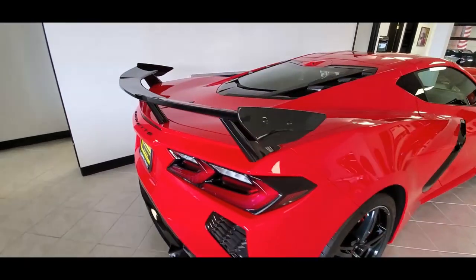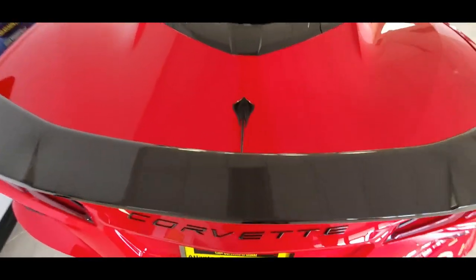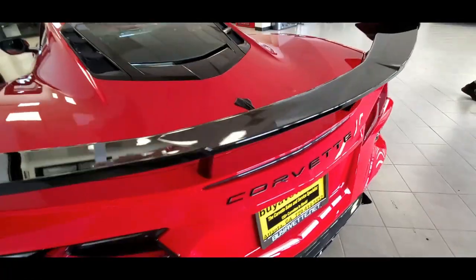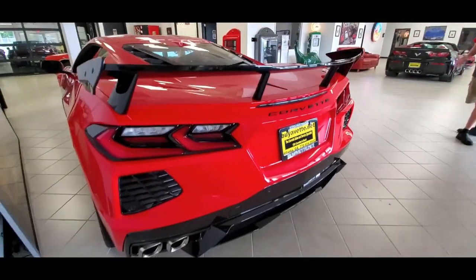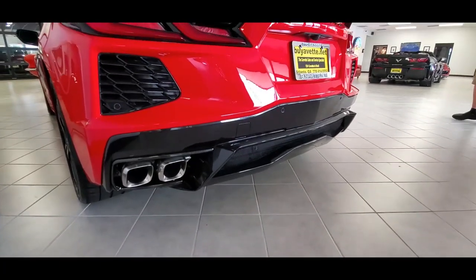You're going to love this car. It's available today here at BuyAVet — you don't have to go order it at some dealership and wait a year for delivery. It's here in our showroom today. Fly into Atlanta, drive it home. Or fly it home — yeah, because it's that fast. This is a beautiful car.